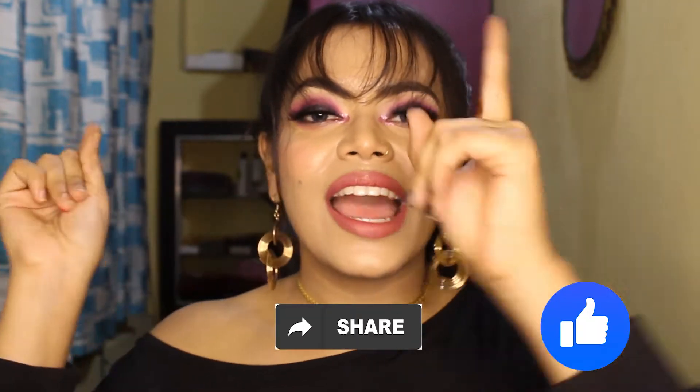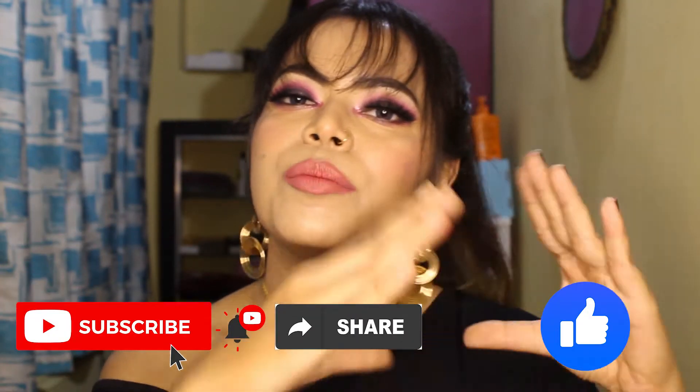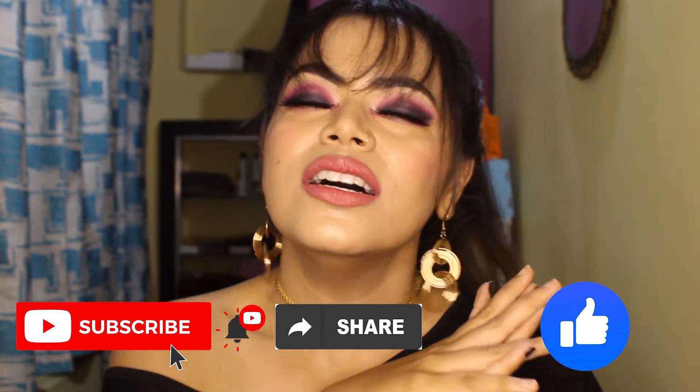If you like the video, please make sure to like, share, and subscribe to my channel, and hit the bell icon so you get notified. Also, this eye look I have put on Instagram — if you want to know how I created it, please go to Instagram; my handle is on the screen or you'll find the link in the description box. Please make sure to check that out.